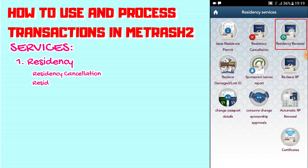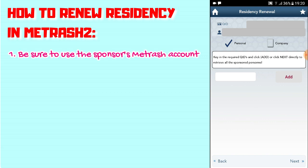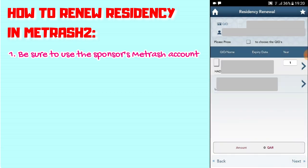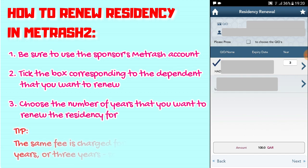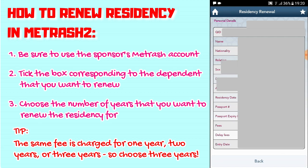Let's click on Residency Renewal. By the way, this is my husband's account because I'm his dependent. Click Next. You'll see he has two dependents — me and our daughter. I want to renew my ID, so let's check that box. You have the option of renewing it for one year, two years, or three years — it's the same amount. So I'll renew it for three years. It's 100 riyals.